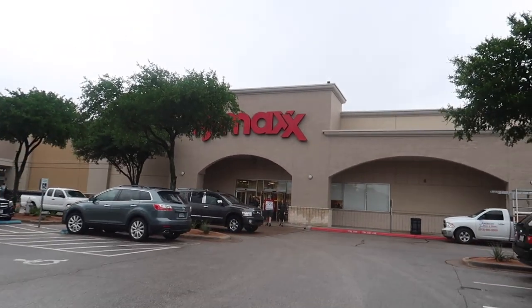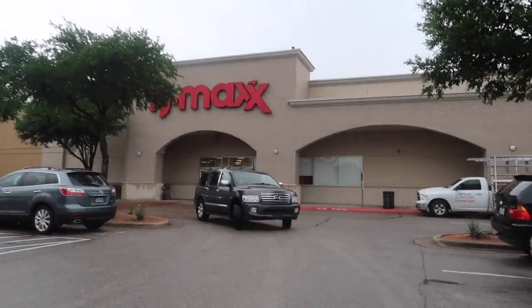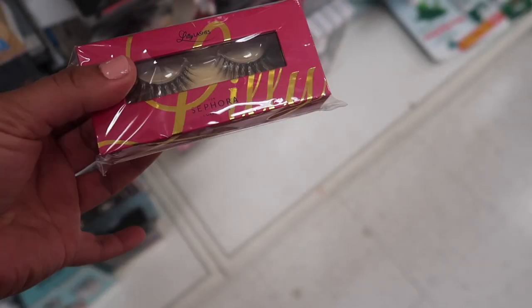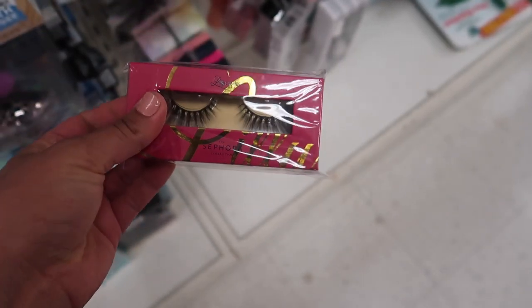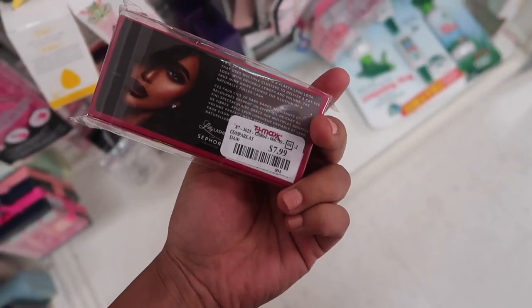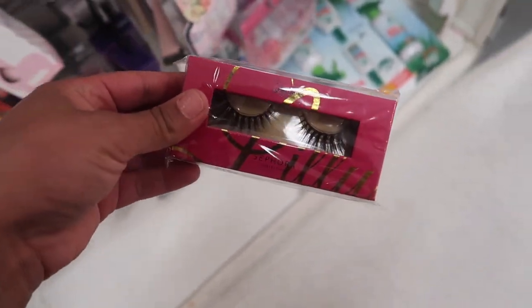This is the last location — I've never been here before, so we shall see what we find. Holy moly, look what I found — I found Lily Lashes in the style Havana! Jason found them for me. I thought they were $6.99 but they're $8 — but still, I'm going to take them.